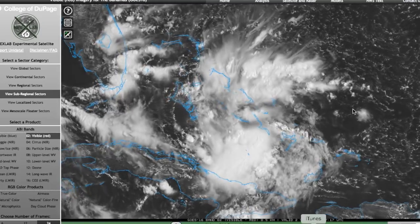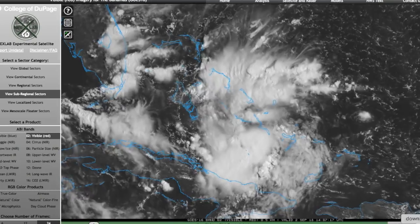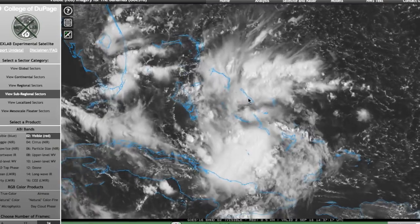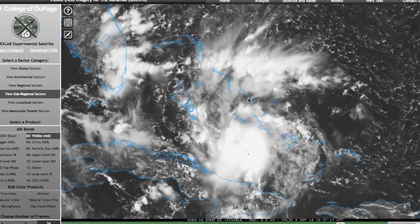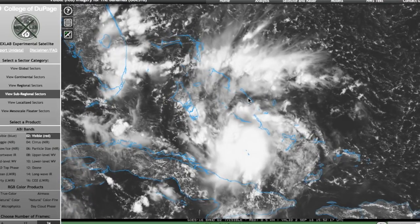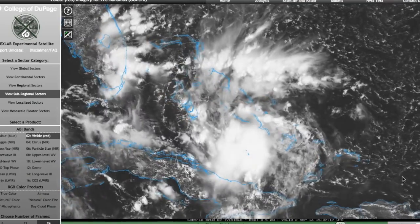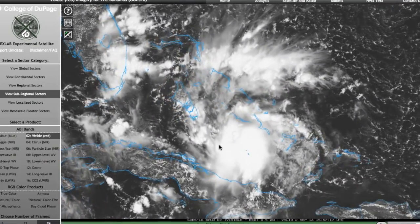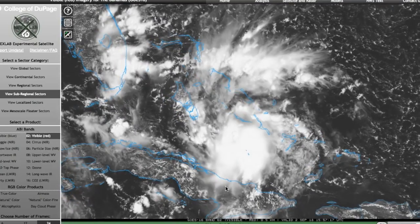That's Florence. Now we're going to get into the bigger concern, which is Invest 91L, which was just designated this morning in the open southwestern Atlantic over here near the Bahamas. This one is relatively concerning because one, the shape is already looking pretty well-defined, and two, the models have been pretty consistent on it impacting the Gulf Coast of the United States.